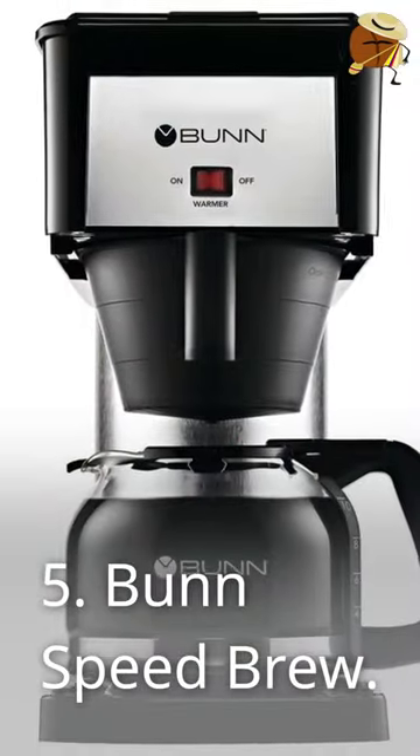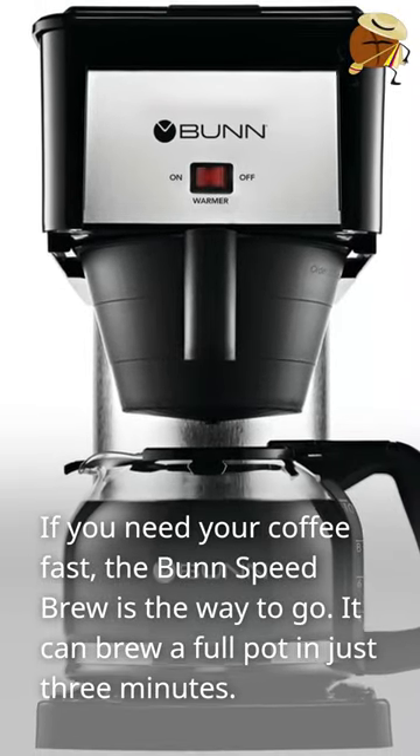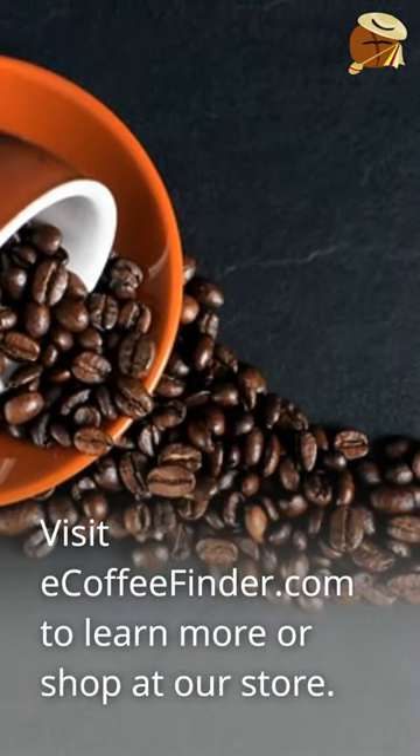Number 5: Bunz Speed Brew. If you need your coffee fast, the Bunz Speed Brew is the way to go. It can brew a full pot in just three minutes. Visit eCoffeeFinder.com to learn more or shop at our store.